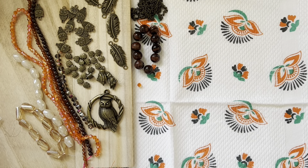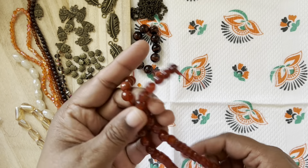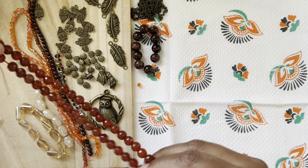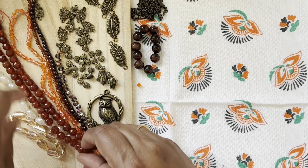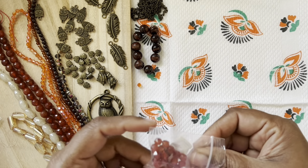Then we have a 15-inch strand of 8mm faceted carnelian round beads. That's also very nice — wow, a full 15-inch strand, which I really like. I love carnelian, as you guys must know. Very nice color combination.